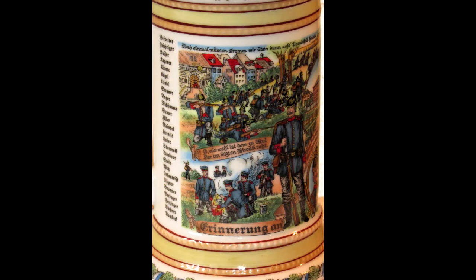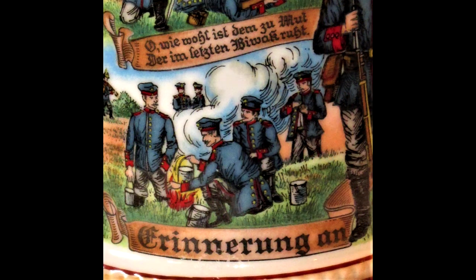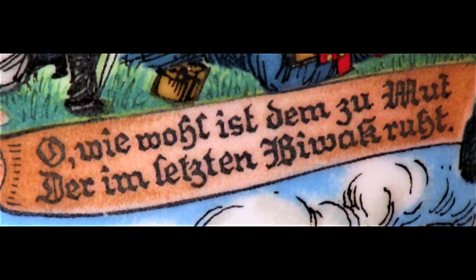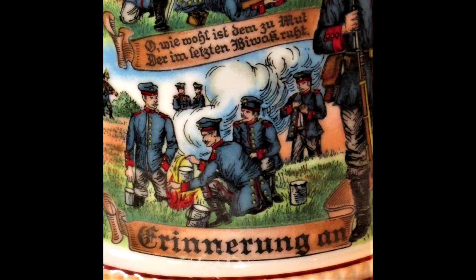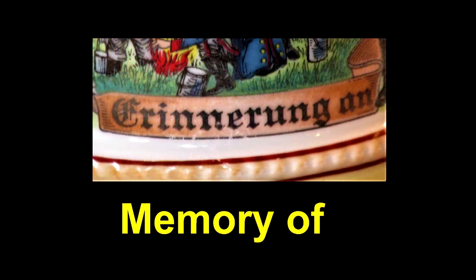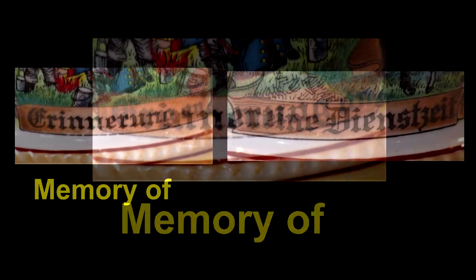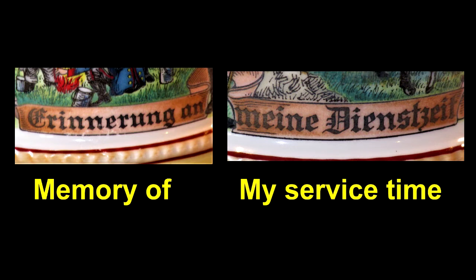Below this phrase is a group of soldiers on maneuvers with another group just below them by a campfire. Above the soldiers by the campfire is the phrase: oh, how far is he who rests in the heated bivouac. Below the soldiers by the campfire is the phrase memory of, which when combined with the German phrase at the bottom of the other side of the stein becomes: memory of my service time.